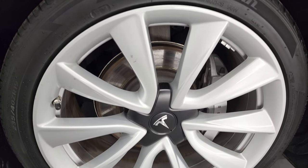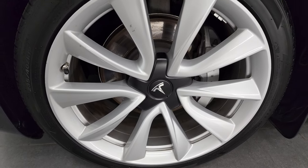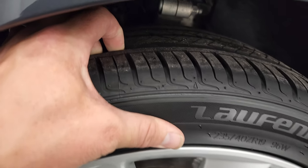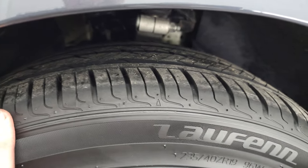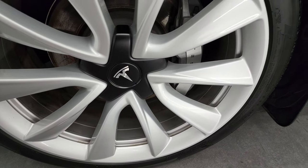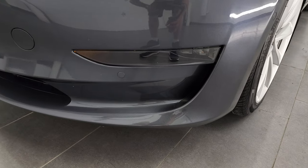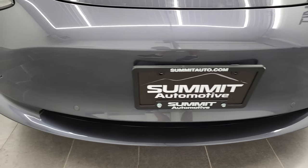This one comes with the 19-inch rims, which I believe were an option in 2019 on the Tesla Model 3. No major scuffs or scrapes on there. These tires are pretty new — I would say probably 70 to 80% of the tread left on them. The front fender is in excellent condition and I didn't see any dents or dings. It comes with LED headlamps, LED fog lamps, and front bumper parking sensors with forward collision warning.